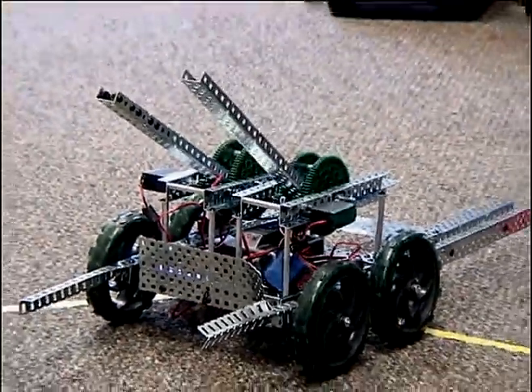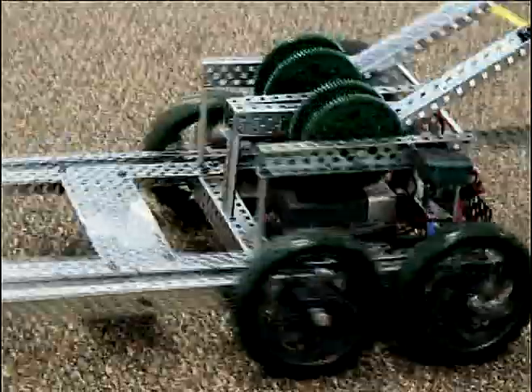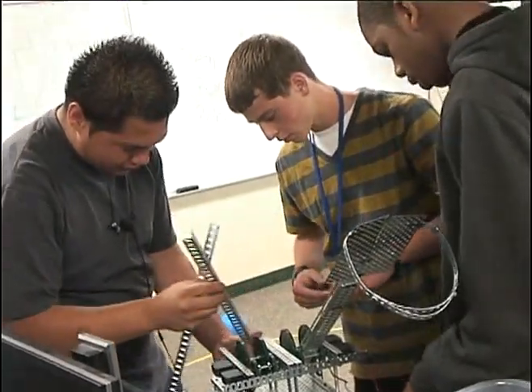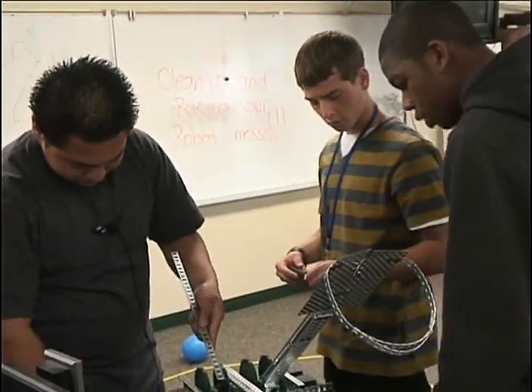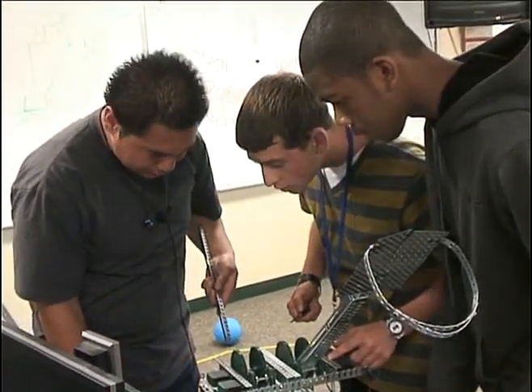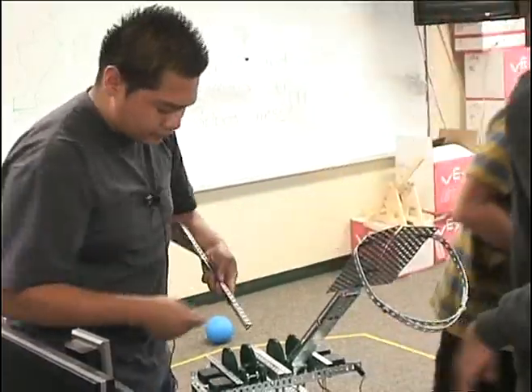The robotics class is under the Project Lead the Way program, funded by grants. We're in the principles of engineering class. What we're doing right now is the design process: we define a problem, create a solution, follow through, put the design process to use, and then we discuss it and see what modifications we could have made at the end.